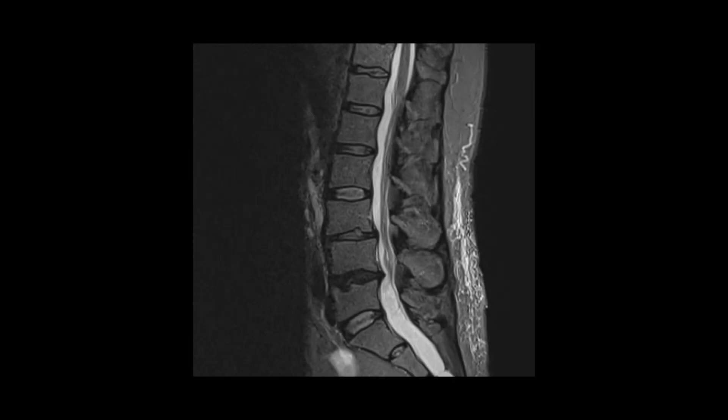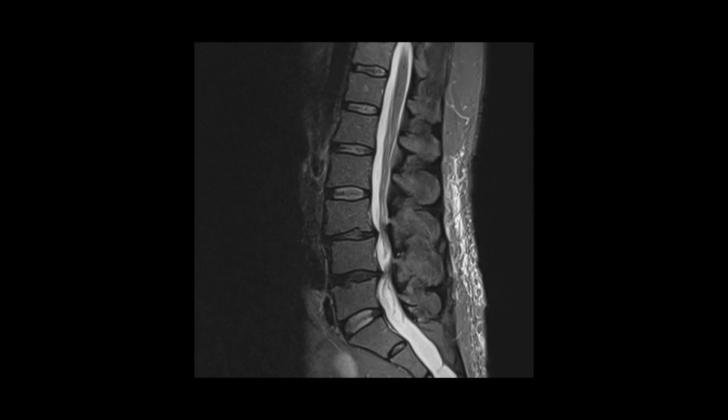This is an MRI scan of a person who has spinal stenosis. We're going to be cutting from one side of the body to the other — the belly button is up here, the skin on the back is back here. This is the front of the spine, this is the spinal cord, and this is the back of the spine. Right in here is where the tightness occurs, or the spinal stenosis. The spinal cord is supposed to be this wide throughout, but if we change our slices a little bit, you can see how those areas pinch down a lot on this person's spinal cord.